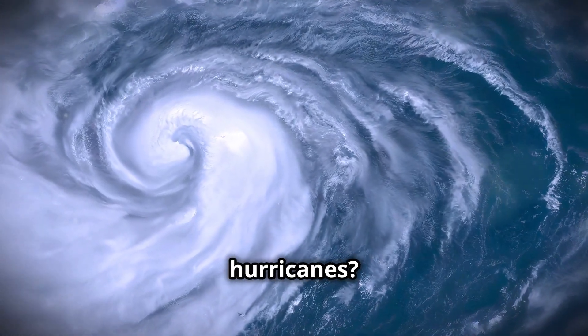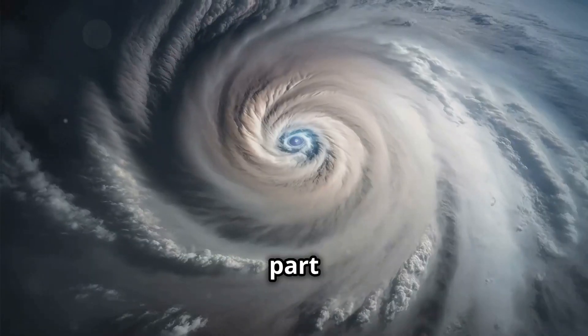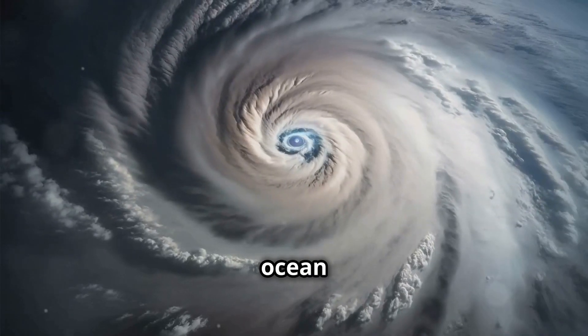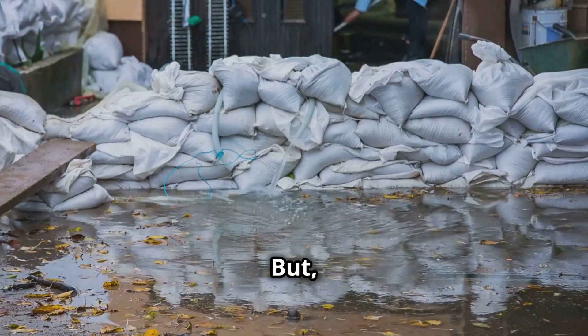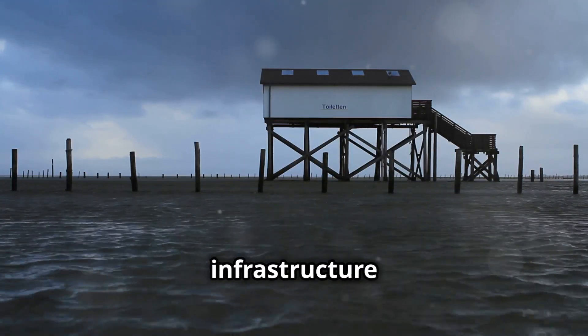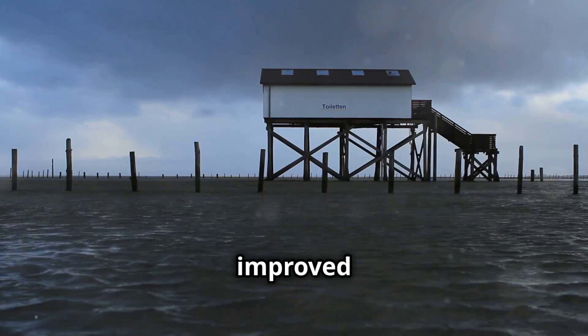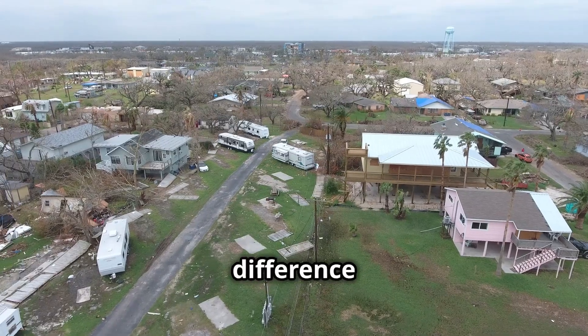Can we prevent hurricanes? Unfortunately, we can't stop hurricanes from forming — they're a natural part of Earth's climate system, driven by warm ocean waters and atmospheric conditions. But we can take steps to mitigate their impact by building stronger, more resilient infrastructure in vulnerable areas. Elevated homes, reinforced buildings, and improved flood defenses can make a huge difference when the next storm hits.